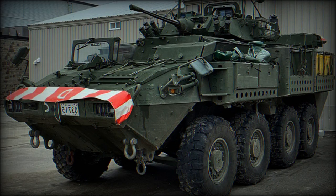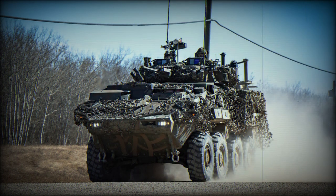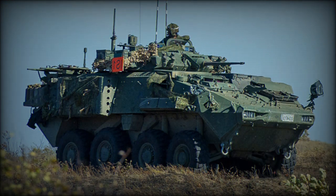The armored vehicle is operated by a crew of three, including commander, gunner, and driver, and accommodates six to seven dismounts. Troops enter and leave the vehicle through the rear ramp with integral doors. There are also roof hatches for firing or emergency exit.